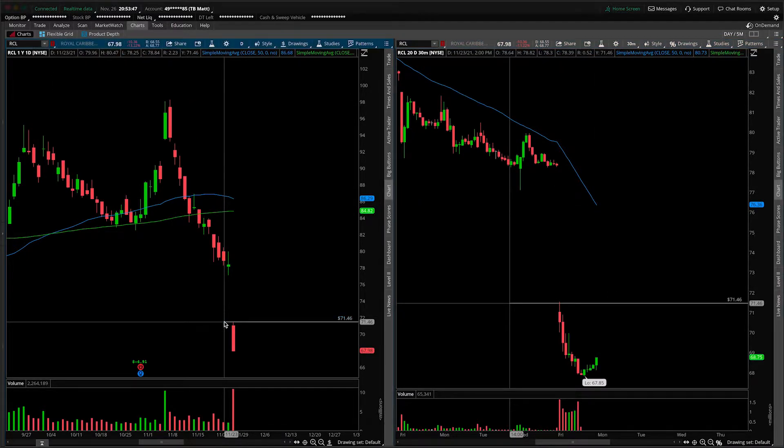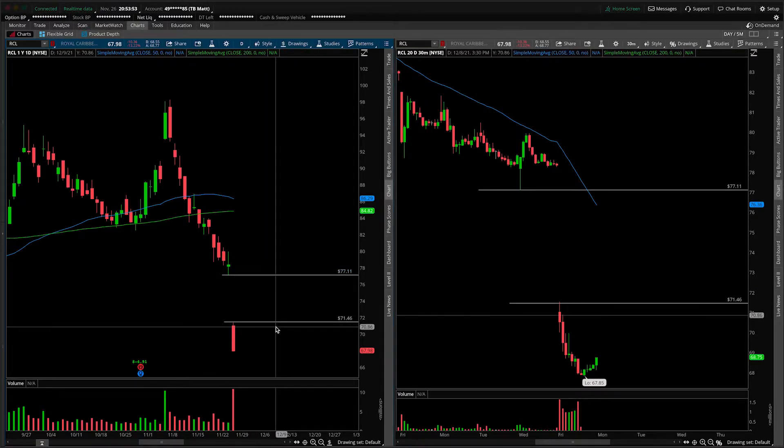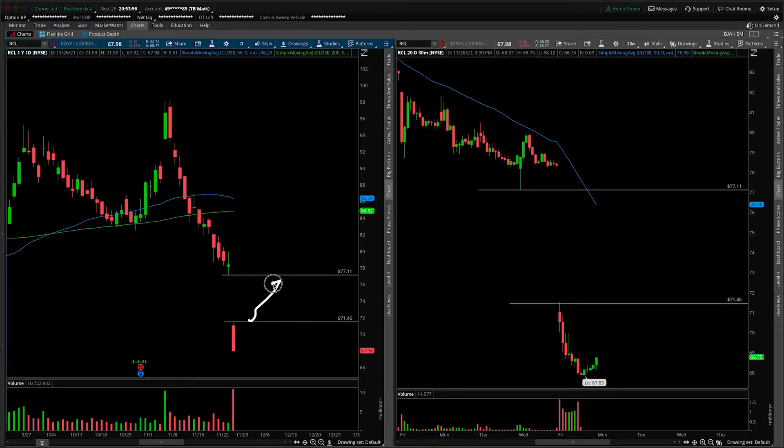Let's start by pointing out the gap down. We would want to know that it starts filling up, and over today's high of day at 71.50 — we'll call it for round number's sake — up to about 77.11. I'm not saying it has to fill all in one day. I'm just pointing out if we take out 71.50, there's really no structure providing resistance on our way higher into about 77.11.